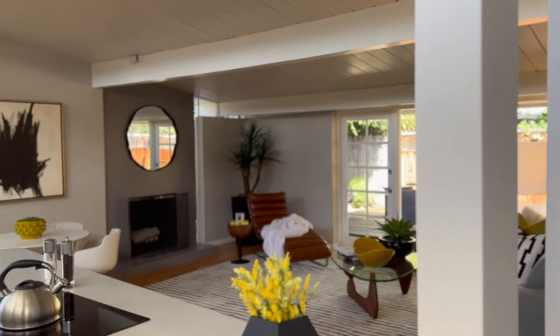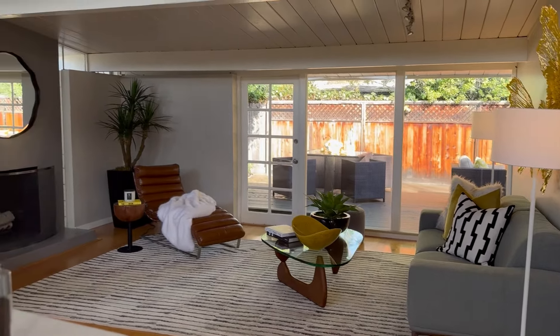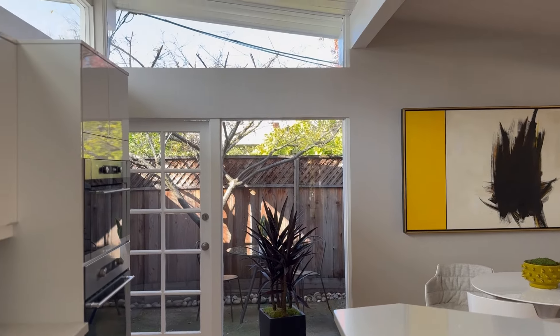This Eichler that I just visited was on Van Alken and it just came to the market. At the time of shooting this video it's already off the market, but this one had been lovingly cared for and even had some modifications done to it. I'll drop that link so you can watch it. While I was on Van Alken, I thought, why not swing by Moffitt Circle and take a look and see what happened to this beloved gem of a home.